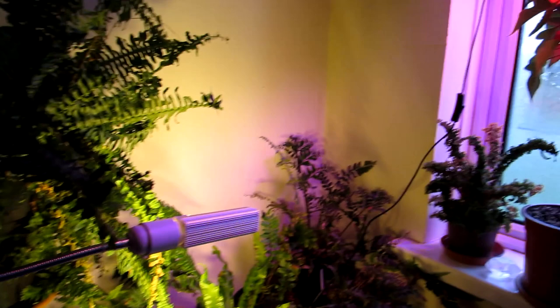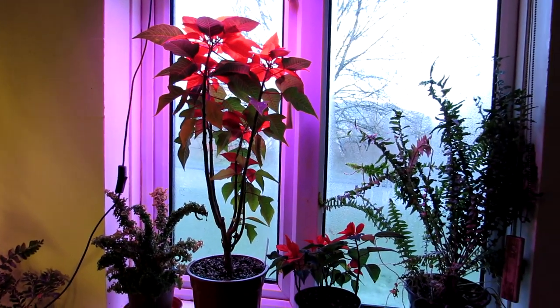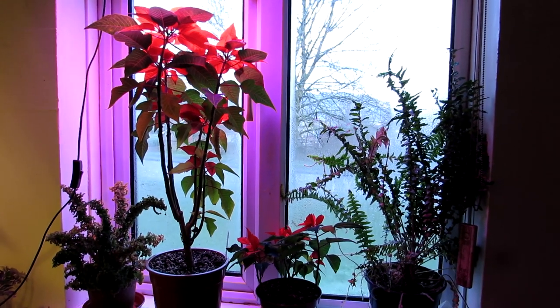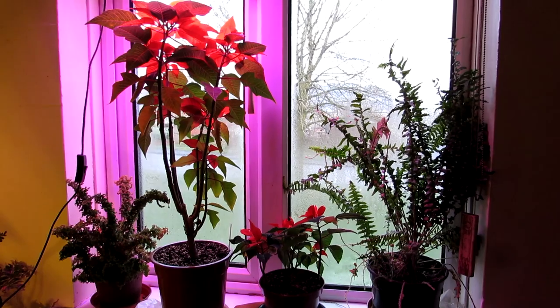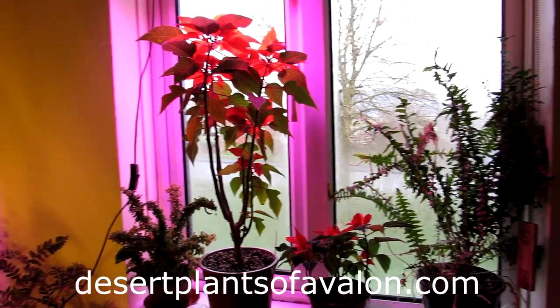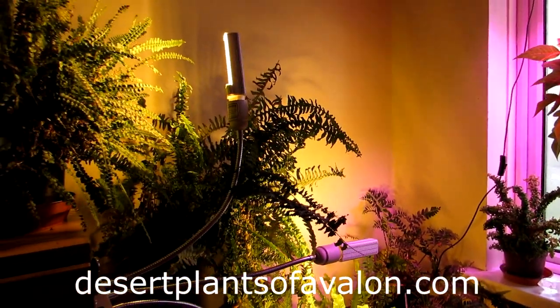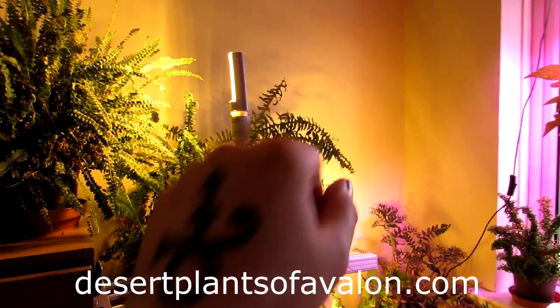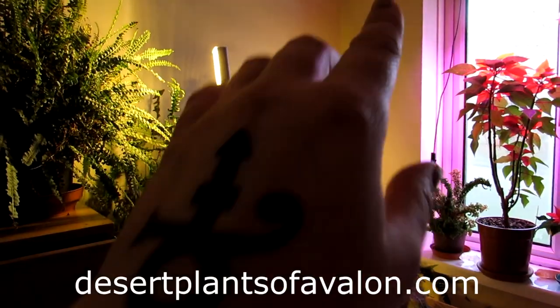I hope you enjoyed the house plant tour! If you want to know a little more on how to care for cacti and succulents as well as house plants, please subscribe to my channel and check out my website, desertplantsofavalon.com. I want to send you loads of love, heaps of happiness, and tons and tons of plant power from across the Emerald Isle — until my next video, bye!